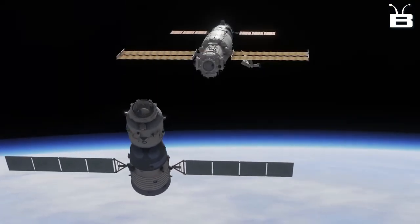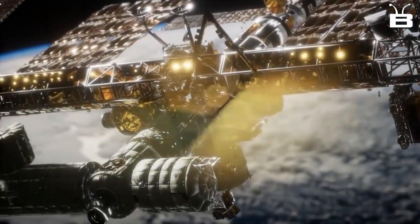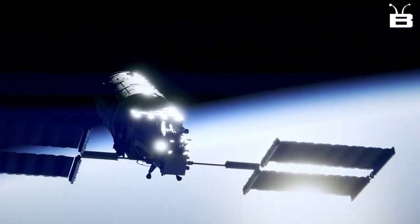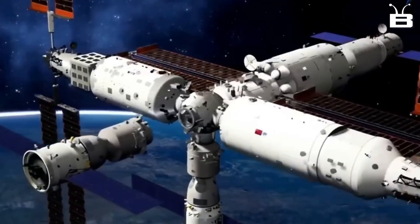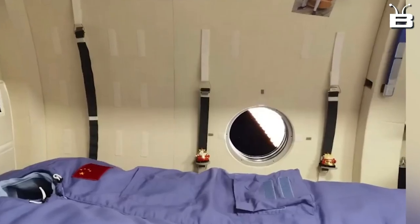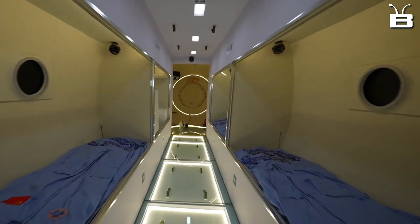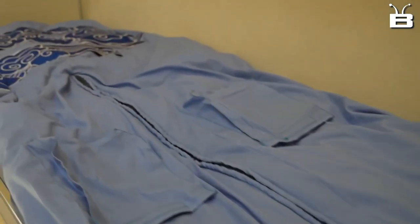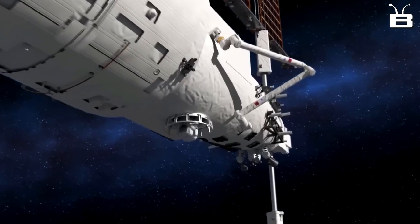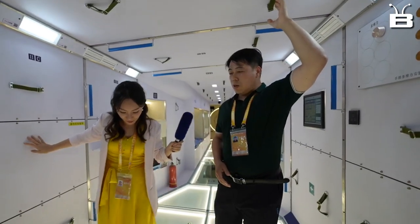And finally, the third module is the Resource Module, which serves as the power and propulsion system for the entire space station. It's equipped with solar panels and fuel cells to provide electricity and propulsion. These three modules work together to make the Heavenly Palace a fully functional space station, capable of supporting long-term human habitation and a variety of scientific research. It's like a mini-city in space.